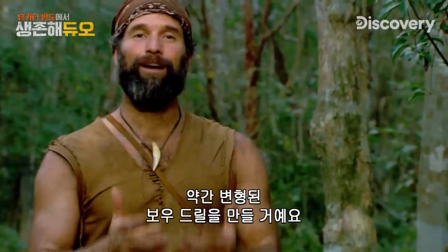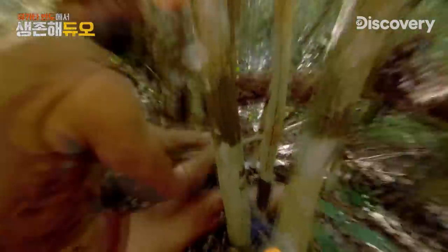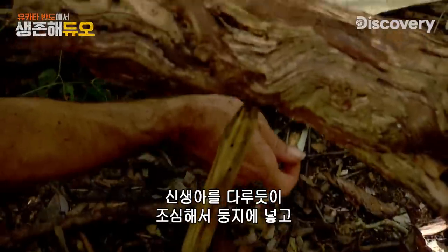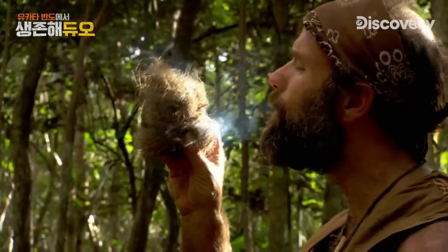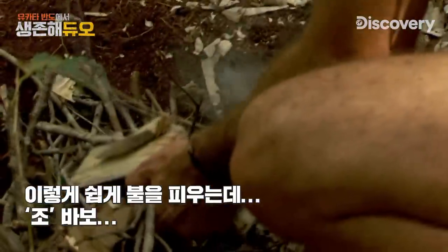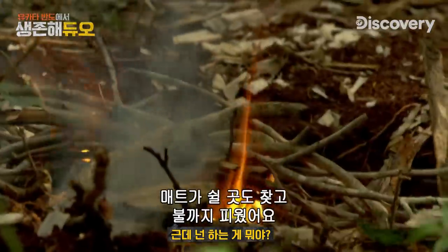I had this idea to build a modified bow drill. Basically I'm taking a log from the forest, propping it up and wedging it between two trees. I think it still needs a little weight, but we'll give it a go. Looks like I do have a coal there. Now it's time to move that coal carefully — this is the key. You want to cradle it like a newborn baby, gently put it in the nest, nurture that thing, lift it up to the wind, and that should be its first breath. The wind's kind of swirling but it's going against my back — that's where I want it. Just gently blow on it and it'll come into flame.